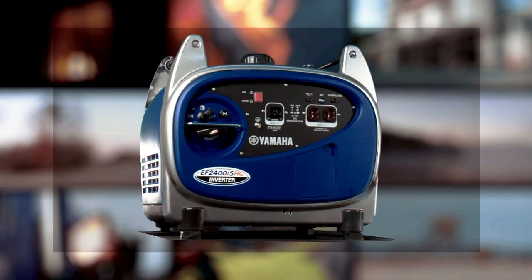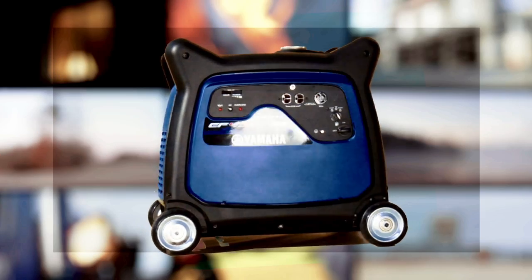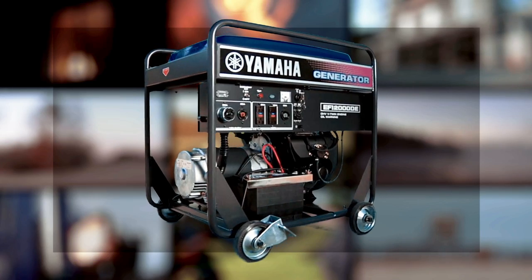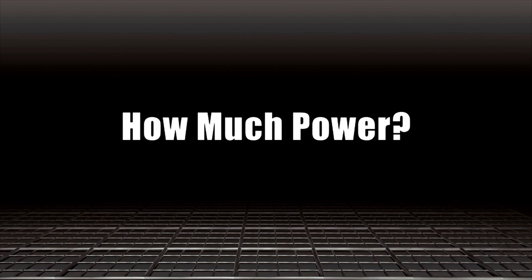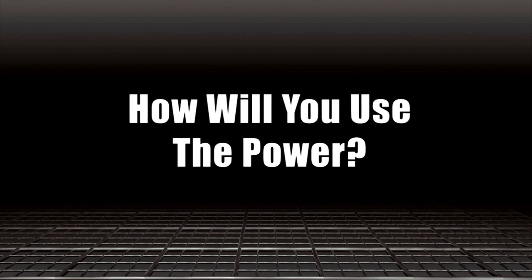This video was created to help you decide how much generator is enough, and that involves asking yourself a couple more questions. First, how much power do you need? Second, how will you use that power?